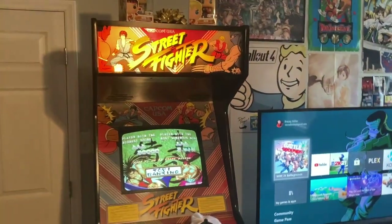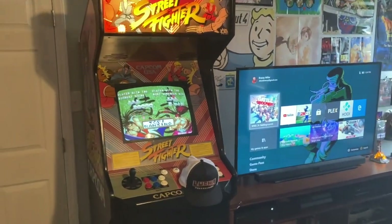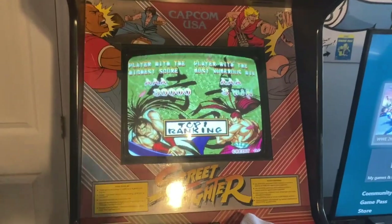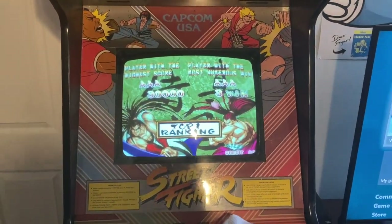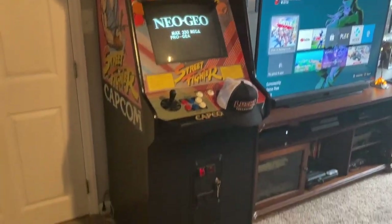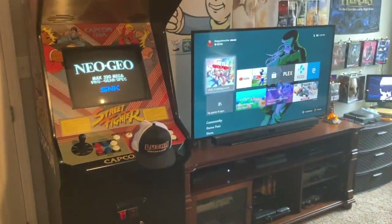Obviously right there you can see my Street Fighter 1 machine - you guys are pretty familiar with that if you watch the channel at all. Right now it's running my Neo Geo MDS board; Samurai Showdown 2 is in there right now. But yeah, it works like a charm, still working real good.